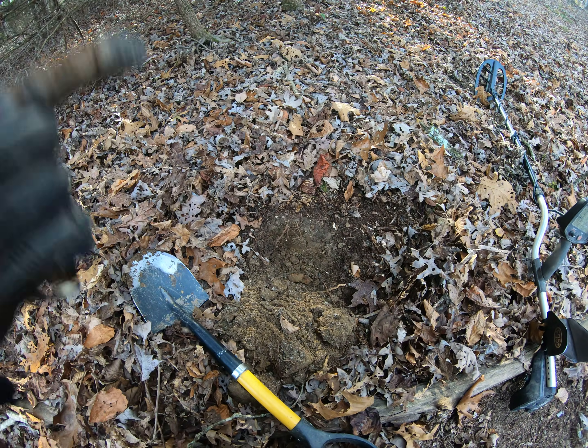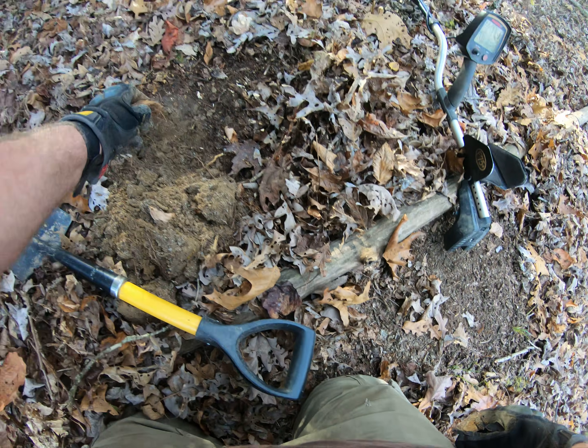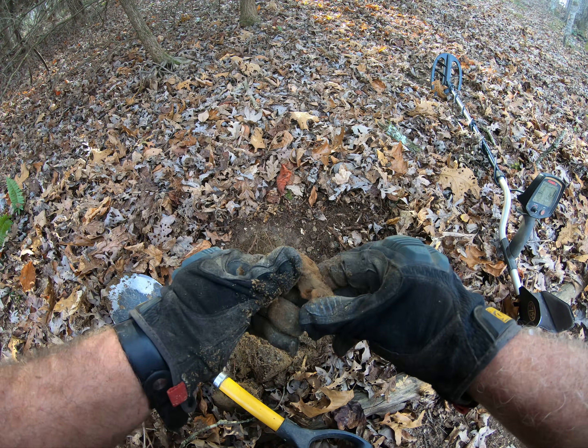Okay, folks, I found my first piece of cannonball fragment today. This is a case shot piece of a cannonball fragment. You can tell because you can look how it shapes like this.